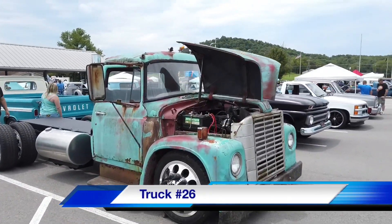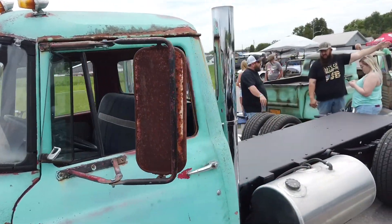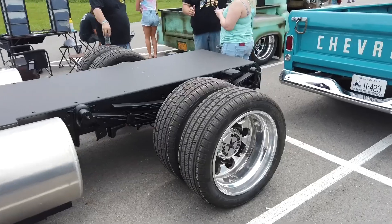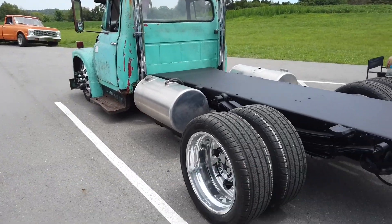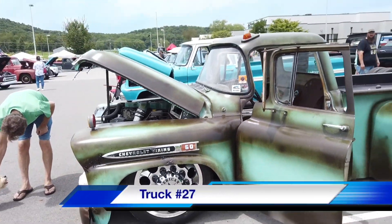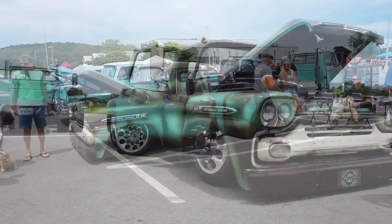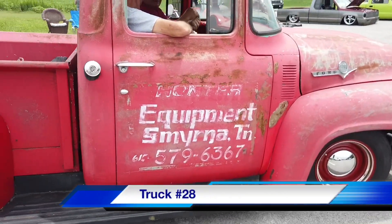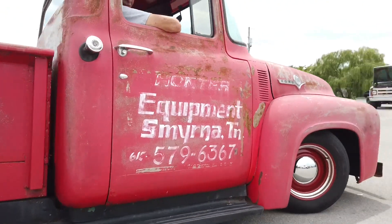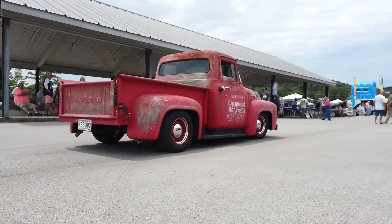We've made it to number twenty-six and these trucks just keep getting bigger and badder. The rims on that thing look like some kind of torture device — the whole rig kind of looks like it's made to terrorize the community. Number twenty-seven has the same rims, different truck. Now we'll move on to number twenty-eight — it's a Ford equipment truck, not Sanford and Son.